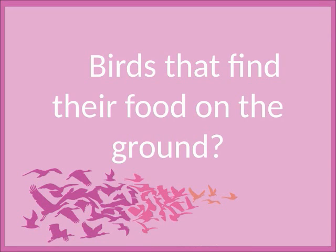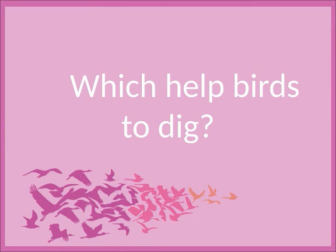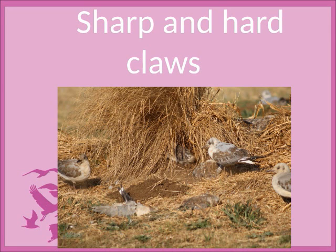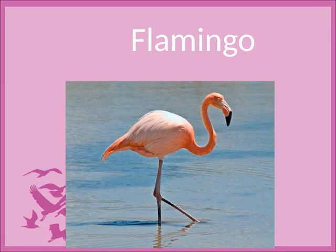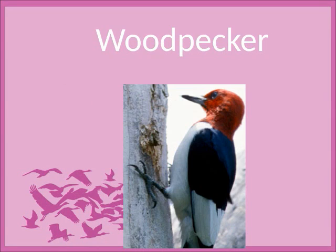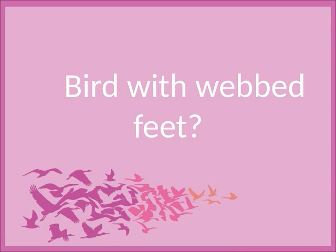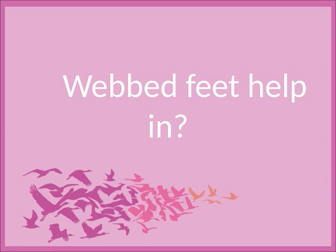Birds that find their food on the ground? Roosters and hens. Which help birds to dig? Sharp and hard claws. Bird which has long legs? Flamingo. Bird that has two toes pointed in front and two in the back? Woodpecker. Bird with webbed feet? Duck and goose. Webbed feet help in swimming.